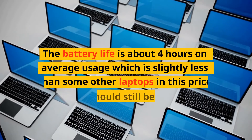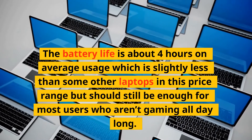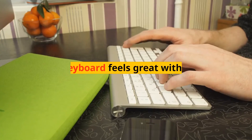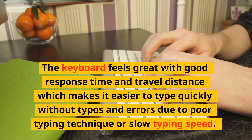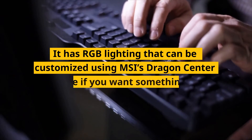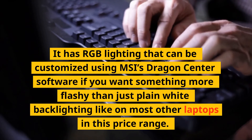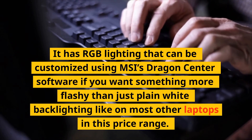The battery life is about 4 hours on average usage, which is slightly less than some other laptops in this price range, but should still be enough for most users who aren't gaming all day long. The keyboard feels great with good response time and travel distance, making it easier to type quickly without typos and errors. It has RGB lighting that can be customized using MSI's Dragon Center software if you want something more flashy than plain white backlighting.